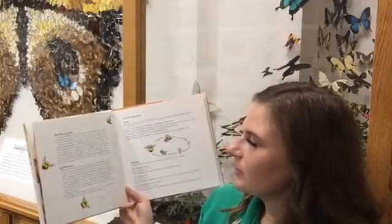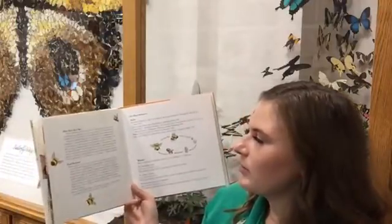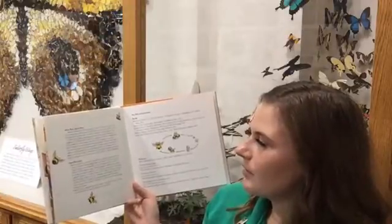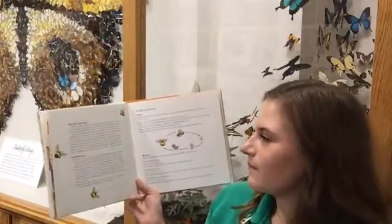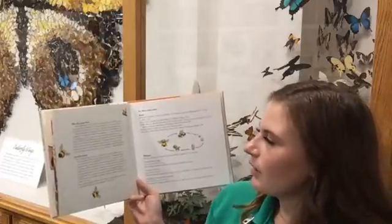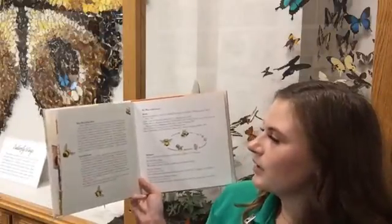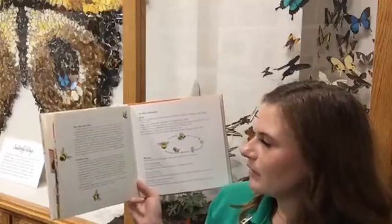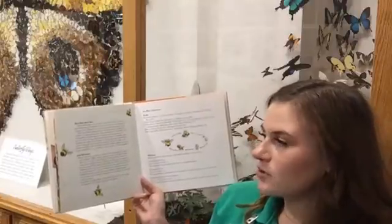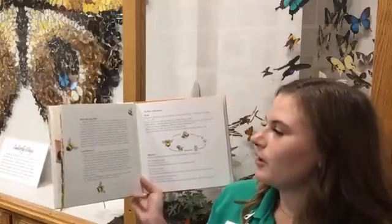There are almost 4,000 kinds of bees native to the United States, yet the bee most people know — the honeybee — is not a native species; it was brought here by European settlers. Honeybees are used to make honey and pollinate crops. Native bees pollinate many plants that honeybees do not. Bumblebees pollinate by a special process called buzz pollination.